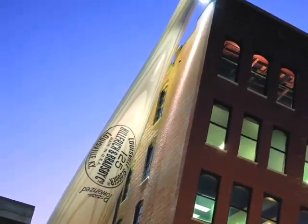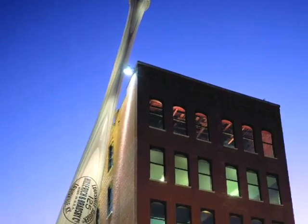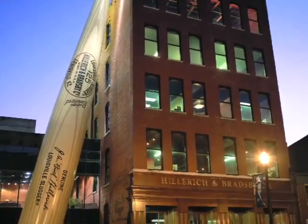Bionic is a division of Hilrick and Bradsby Company, makers of Louisville Slugger Bats and Ball Gloves. Bionic Gloves are the only gloves designed by a leading orthopedic hand surgeon, Dr. Jim Kleinert.